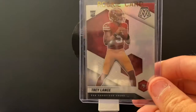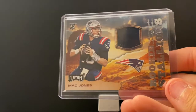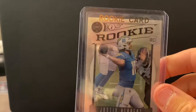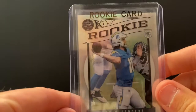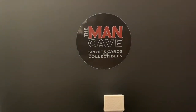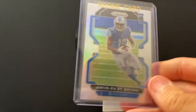We've got a Trey Lance Mosaic silver. Another patch of Mac Jones rookie stallions. Justin Herbert Legacy — this is the silver. We love getting Amon Ra — we've been selling a lot of his stuff. There is your Prism silver variation.